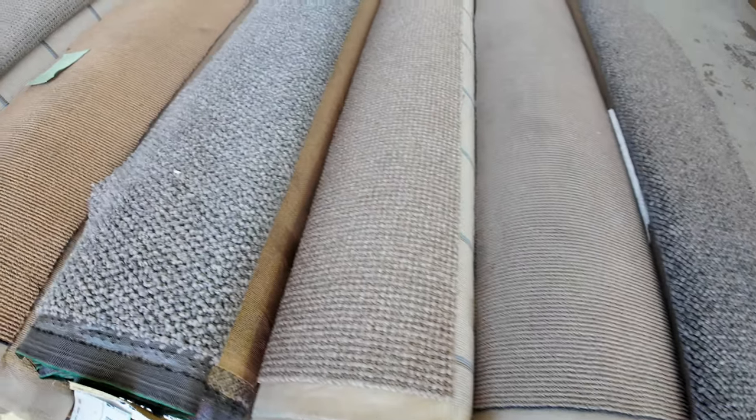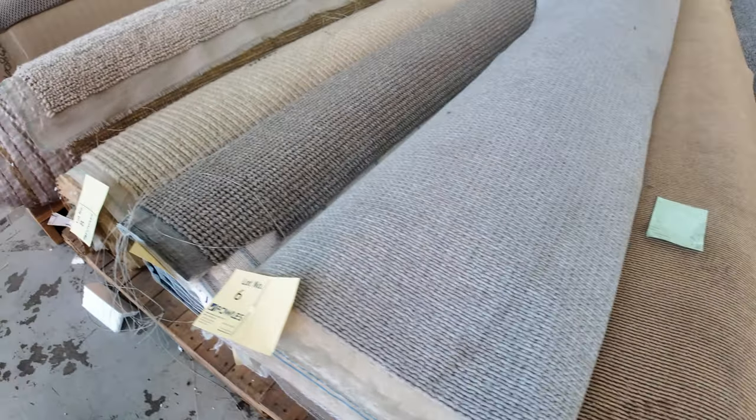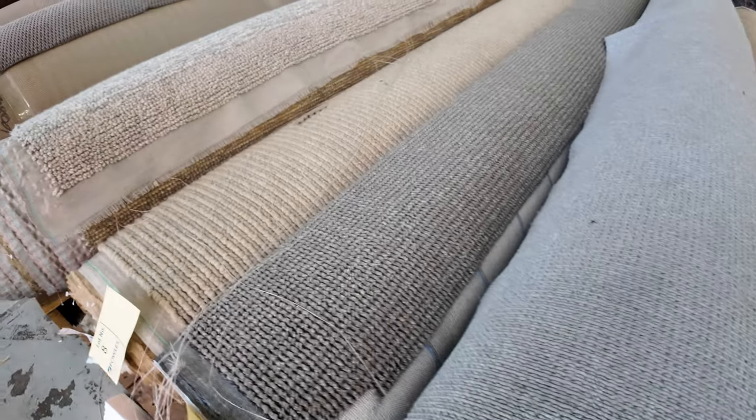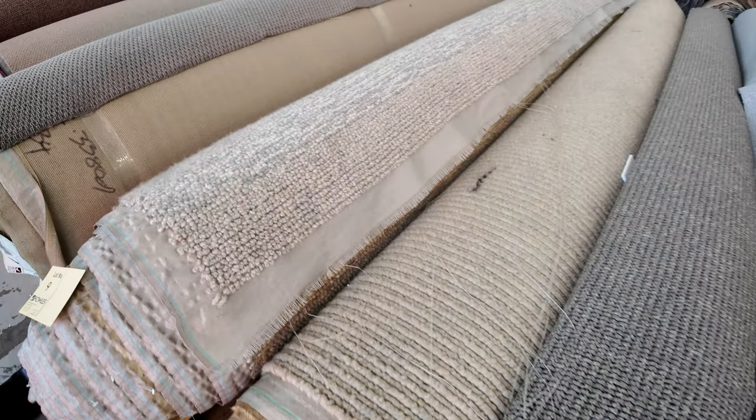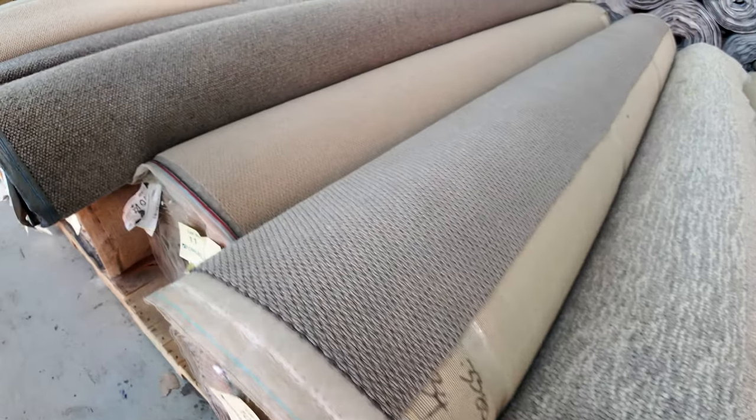As you can see, we've got lots of loop pile going through this week — lots of wool, lots of nylon, and lots of variation in the top of the pile. And also colours, as you can see. Some really high quality carpets getting through there. The majority of these will sell between $30 and $40 a metre.